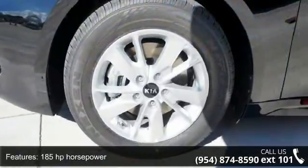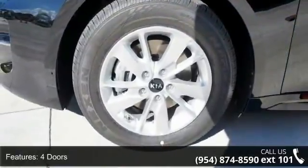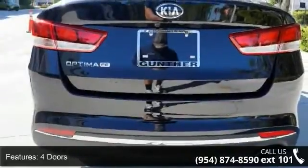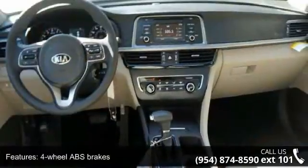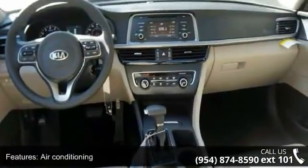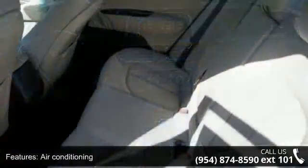185 horsepower, four doors, four-wheel ABS brakes, air conditioning, audio controls on steering wheel, automatic transmission, Bluetooth, clock, in-radio display, cruise control, and dust-sensing headlights.